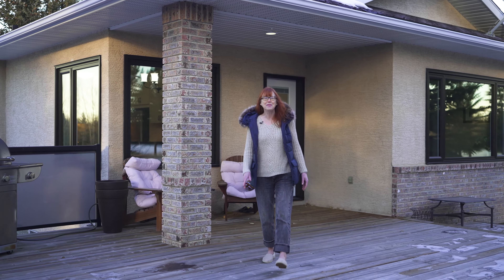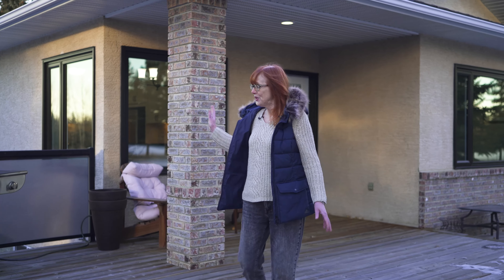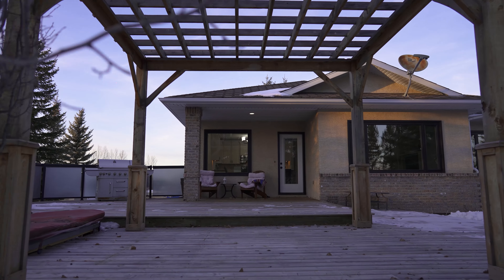Isn't this great? Can't you just imagine stepping out from the side door onto the deck? This is perfect for family barbecues and completely private with all of these trees.